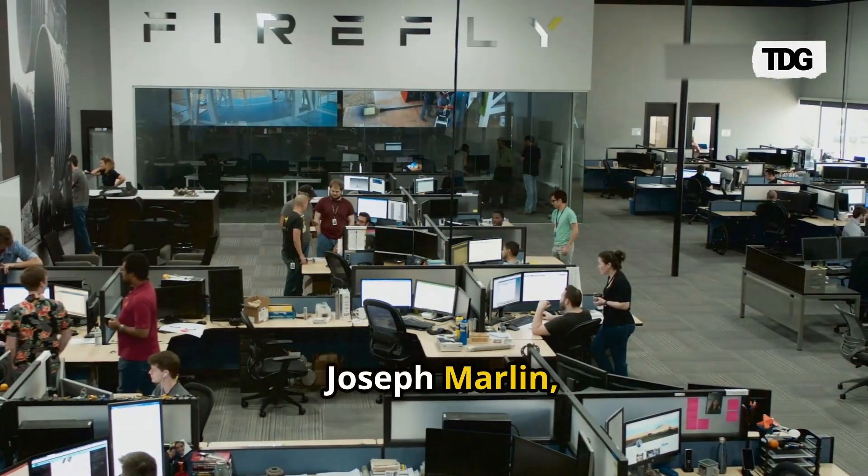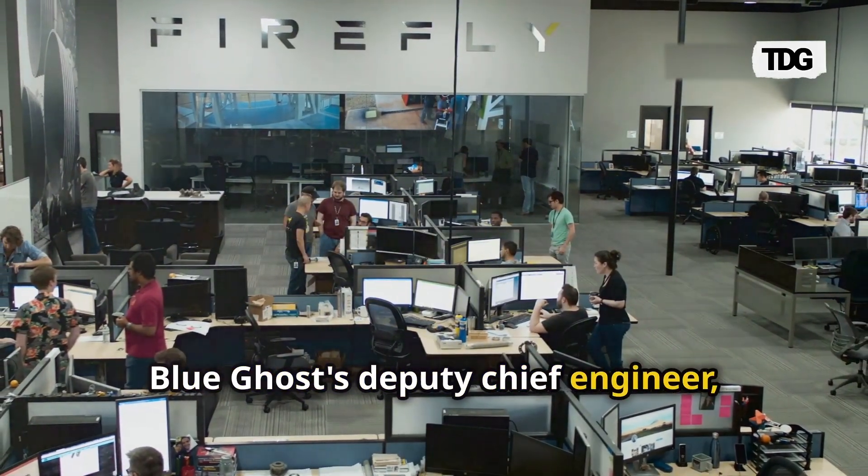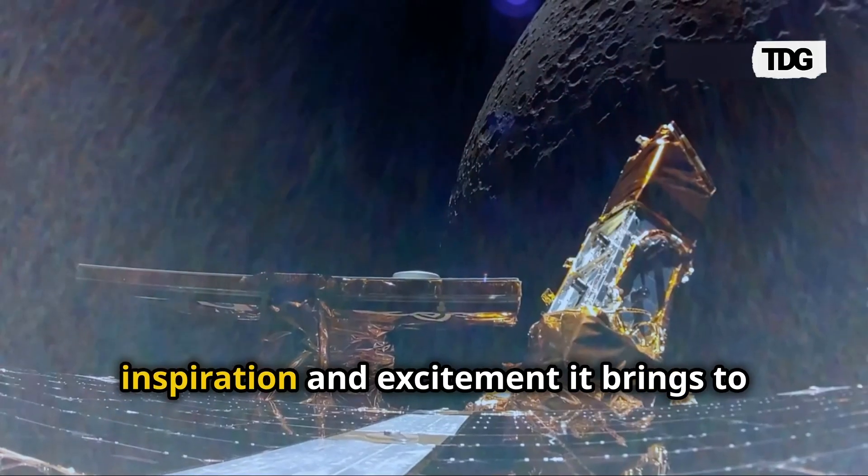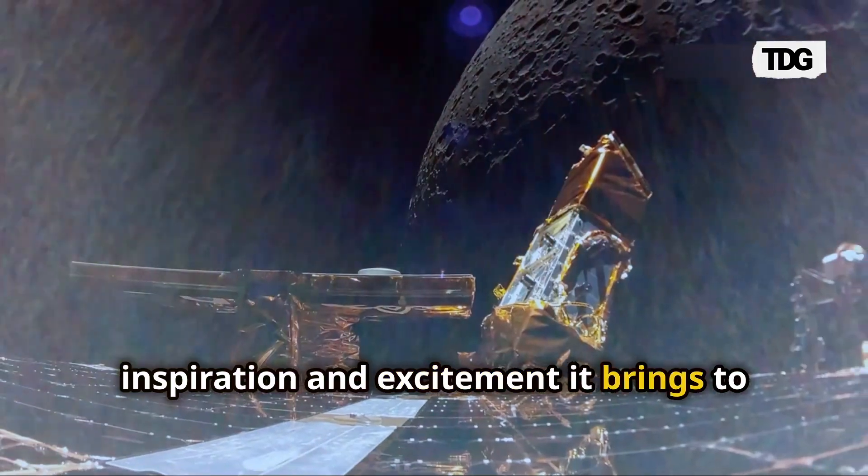Joseph Marlin, Blue Ghost's deputy chief engineer, described the latest footage as completely surreal, highlighting the inspiration and excitement it brings to the team.